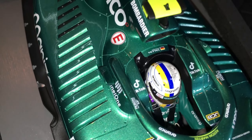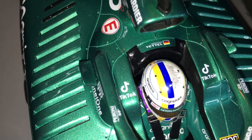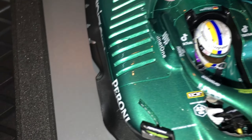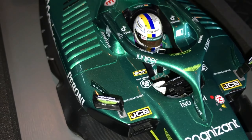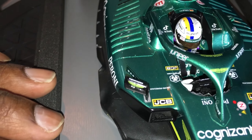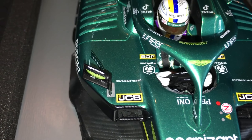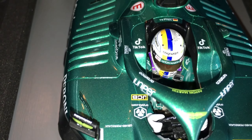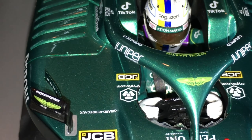Focusing on the driver — as you can see, the helmet is very well detailed. Something else that Spark does extremely well, and I haven't seen this in any other model, is that you can see through the helmet visor the driver's face. The first time I saw that, I was amazed — my jaw dropped.